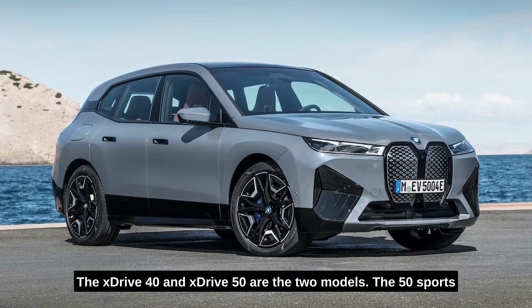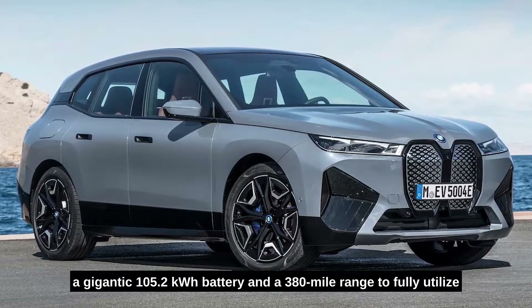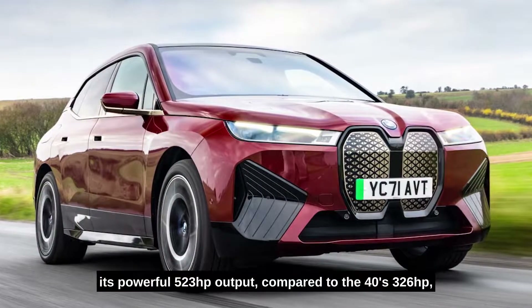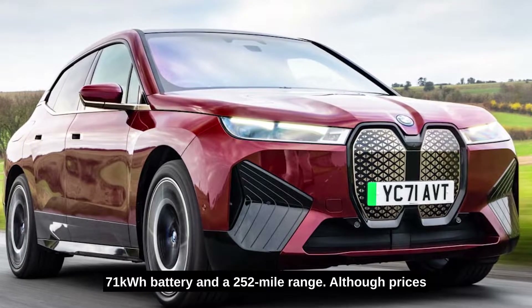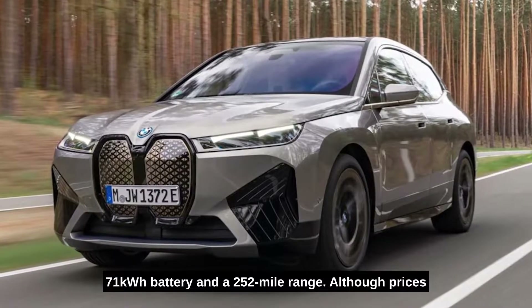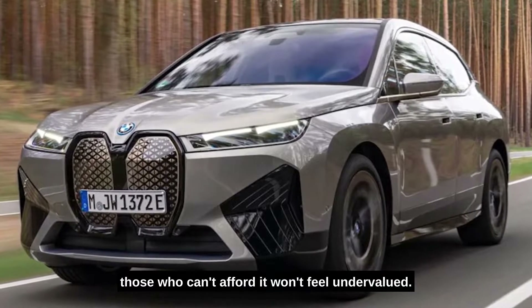The xDrive40 and xDrive50 are the two models. The 50 sports a gigantic 105.2 kilowatt-hour battery and a 380-mile range to fully utilize its powerful 523 HP output, compared to the 40's 326 HP, 71 kilowatt-hour battery, and a 252-mile range. Although prices for this spectacular new BMW start at just under $70,000, those who can afford it won't feel undervalued.